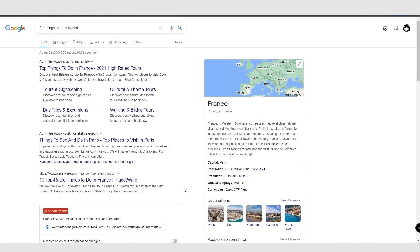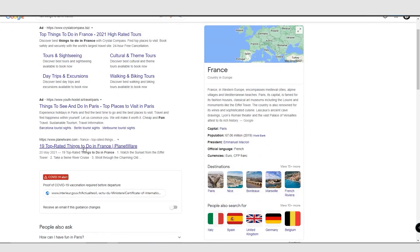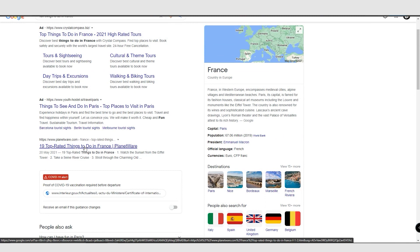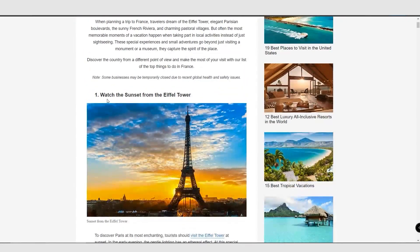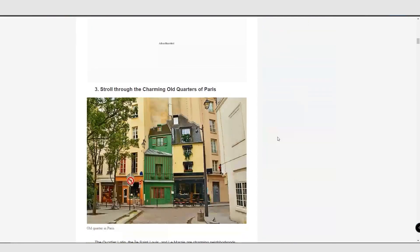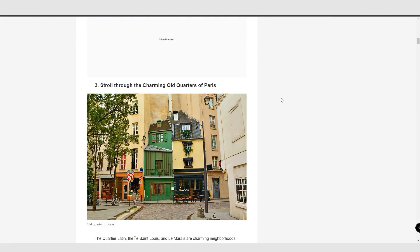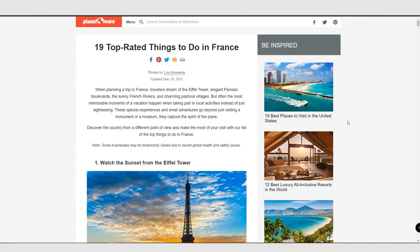We're doing a YouTube Short video, so when you look at something like '19 top-rated tourist attractions in France,' you can create the top three things to do while in France. Let's click onto that link — the number one thing is watch the sunset at the Eiffel Tower, number two is a Seine River cruise, and number three is stroll through the charming old quarters of Paris. We'll concentrate on these three things, and if we have more space, we can potentially add a couple more.